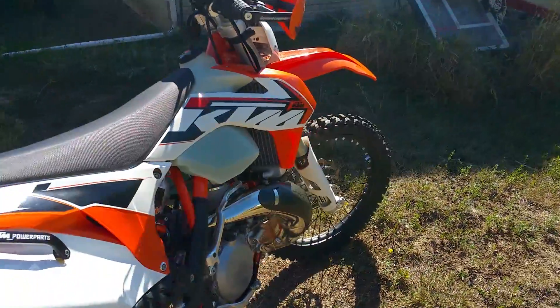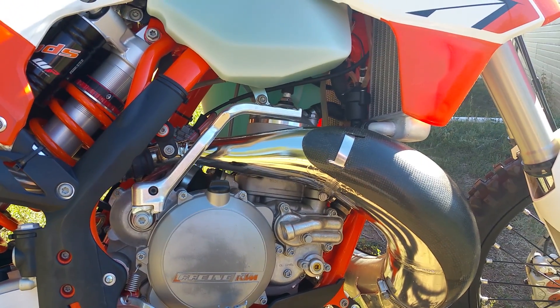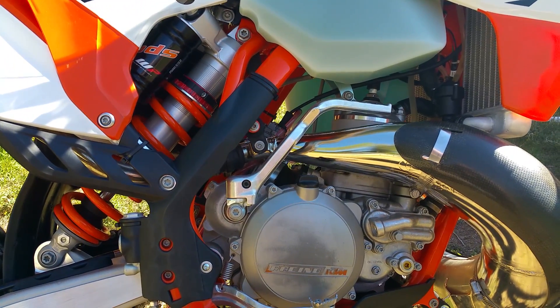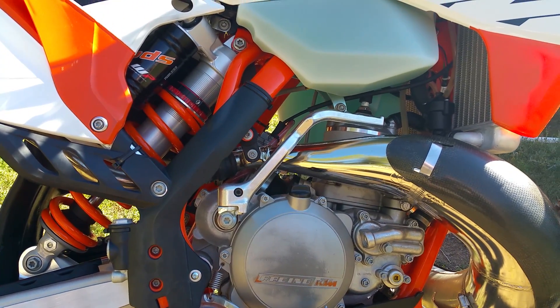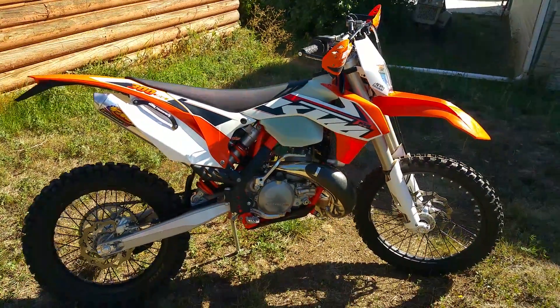Anyway, it turned out to be a real clean bike, real nice owner. Give me a thumbs up or some comments — much appreciated. Thank you.